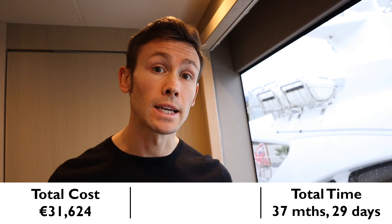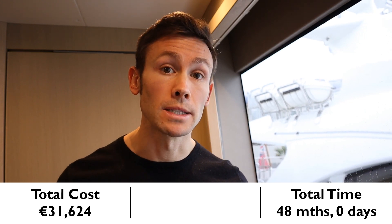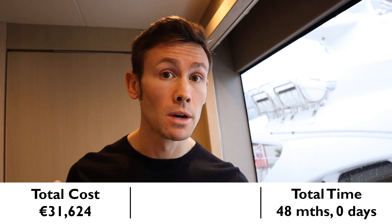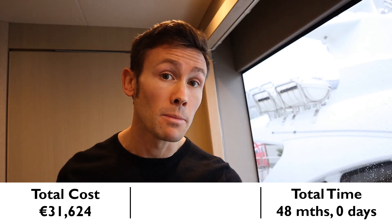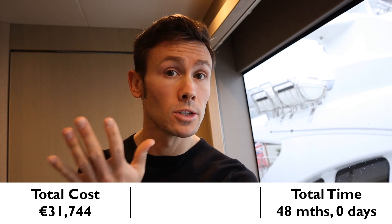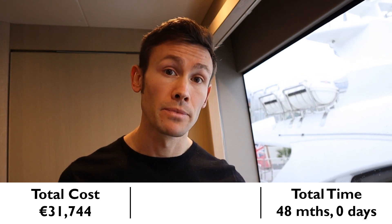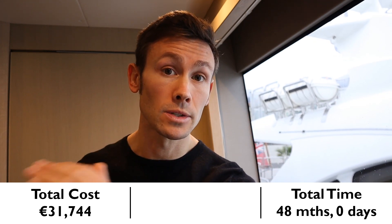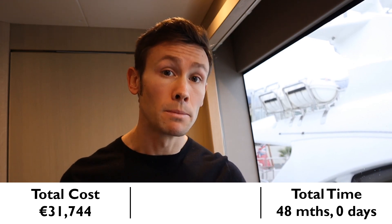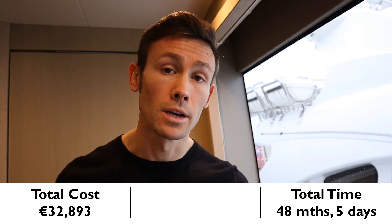In addition to these courses, you'll need to have held the Officer of the Watch 3000 ticket for at least 12 months and built up the required bridge watchkeeping time. Once done, you can go for the MCA Master 500 qualification — Master on Yachts up to 500 gross tons. But first, we must redo the ENG1 once more. It isn't mandatory to take the 500 exam on the way to Master 3000, but it's advisable because some courses expire, and if you don't take either the 500 or 3000 in time, you'll have to redo them. So let's budget for another prep week: €1,149, 5 days, and then to sit the exam: €245.